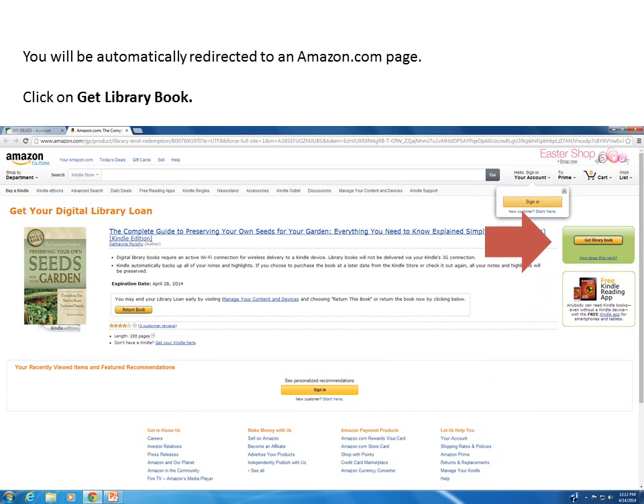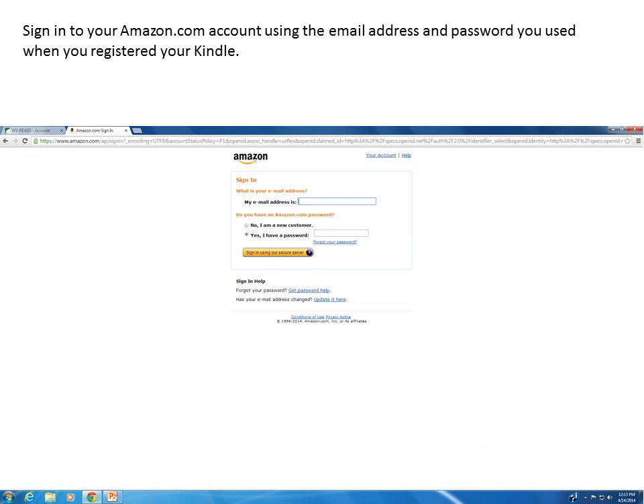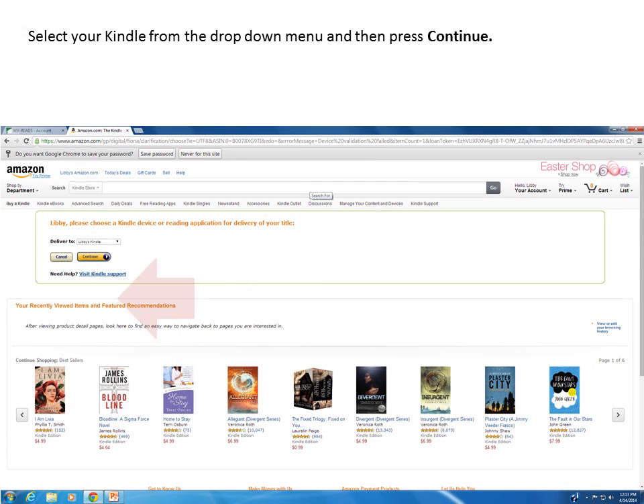You should be automatically redirected to an Amazon.com page. Click on the Get Library Book link. Sign in to your Amazon.com account using the same email address and password you used when you registered your Kindle. Choose your Kindle from the drop-down menu and then click on the Continue button.